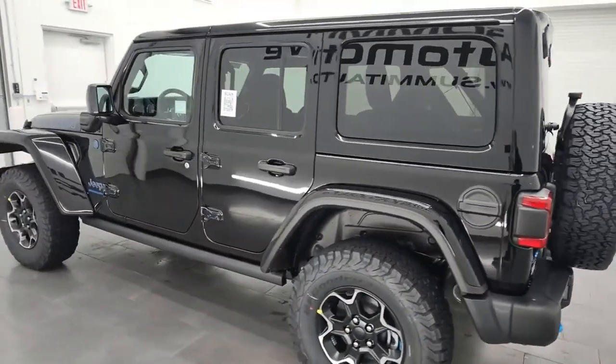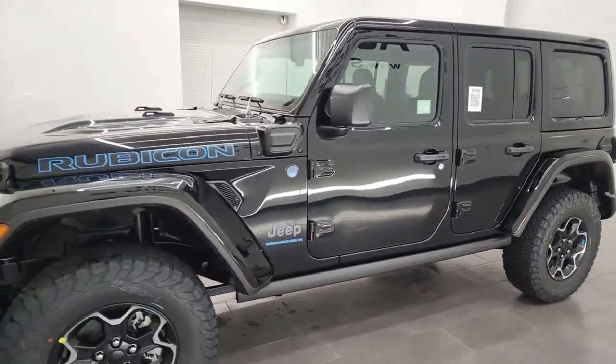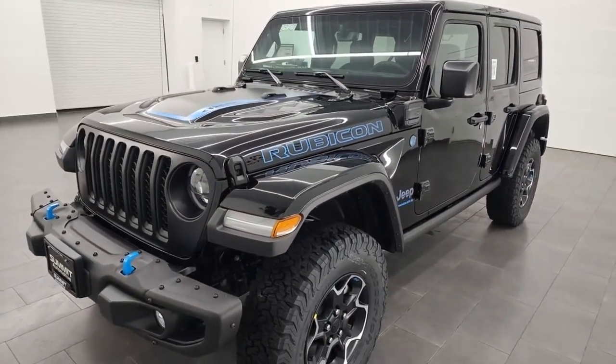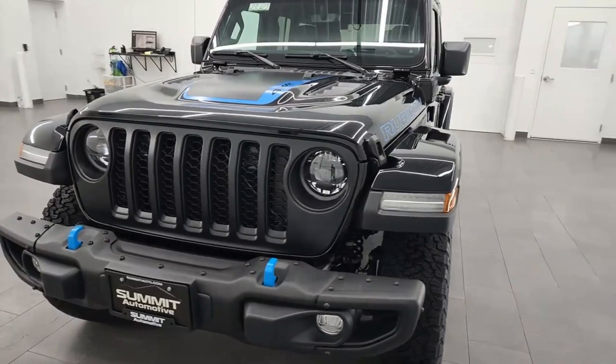Last year brought us the Xtreme Recon package to compete with the Ford Bronco's Sasquatch Pack; this year's updates include a limited edition and a few visual tweaks. The Wrangler competes with other off-road SUVs including the Ford Bronco, Toyota 4Runner, and Land Rover Defender. The Wrangler is a 2022 IntelliChoice Best Overall Value Award winner.